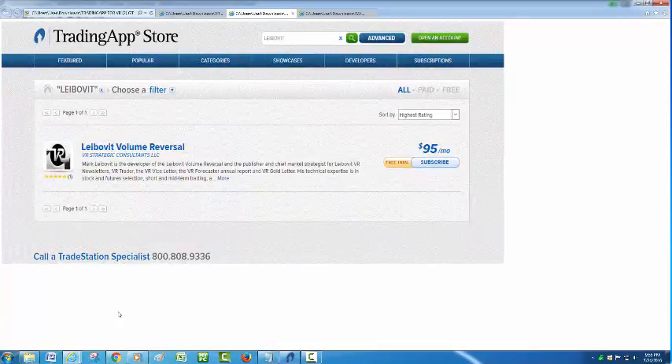Our Trading App Store product, the Leibovit Volume Reversal, is available. I encourage you to sign up if you haven't done so already. We'll check back with you in about a week with another recording. Thank you for checking in.